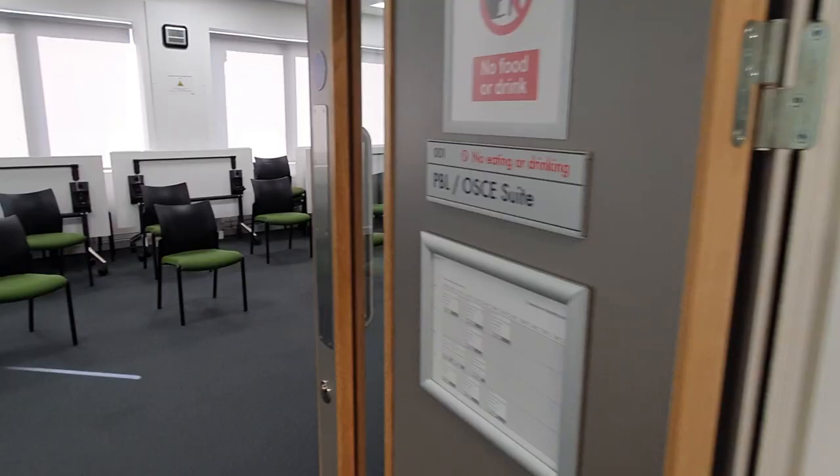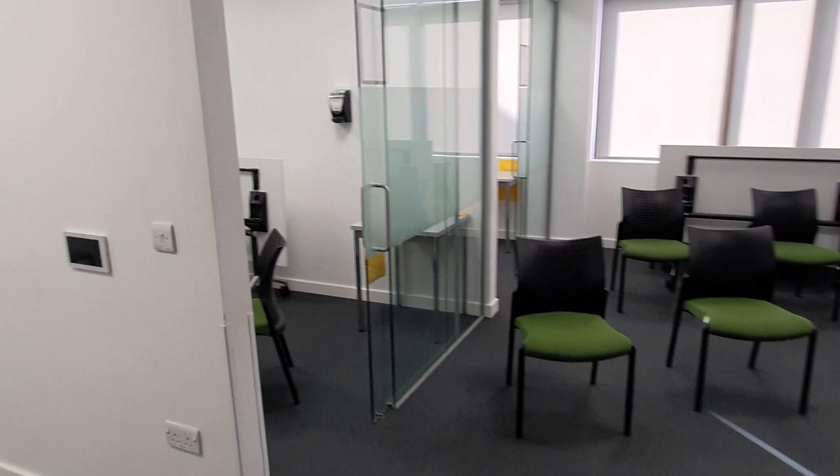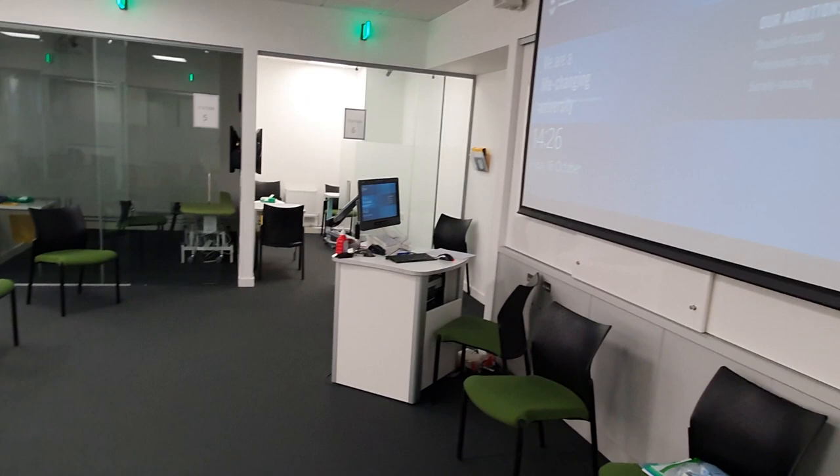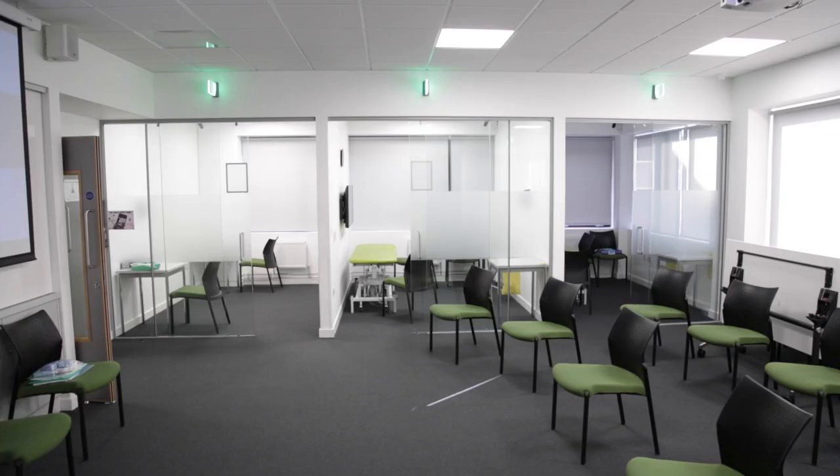Our OSCE suite, which stands for Objective Structured Clinical Examination, can be used as a classroom and for practical examinations. Our nursing, paramedic, pharmacy, physiotherapy, occupational therapy and medicine students all use these facilities. Inside you can see a main classroom space with six adjoining pods. These pods may contain different tasks for our students to carry out, each one intended to test a different skill.